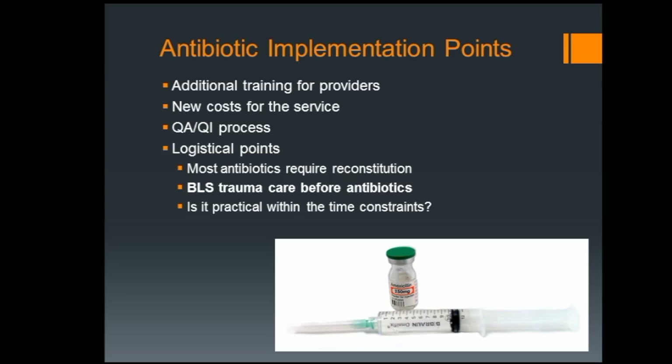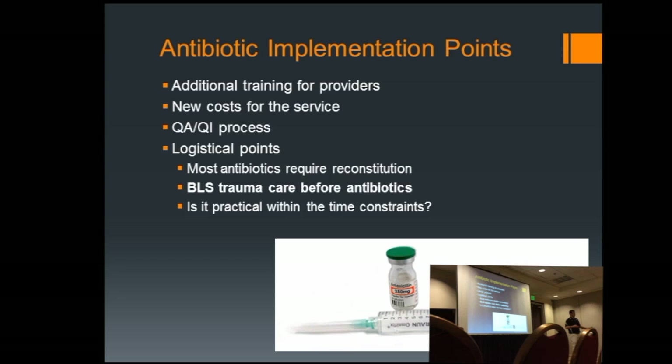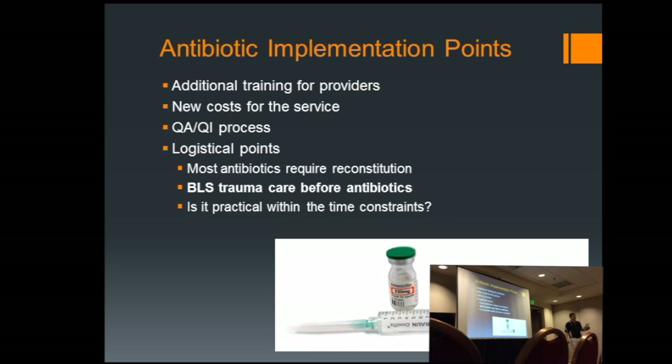There are a couple of implementation points with antibiotics worth discussing. It's a new skill in your toolbox — a new drug that requires all that training that comes with it. You're going to need training, a cost assessment, a QA/QI process to follow up with providers and make sure they're meeting criteria. Even from a logistical standpoint, in a trauma patient where you're measured in minutes and seconds, are the antibiotics taking away from BLS care? Because no matter how great your antibiotic skills are, if the patient bleeds out, it doesn't matter. BLS trauma care always comes first.